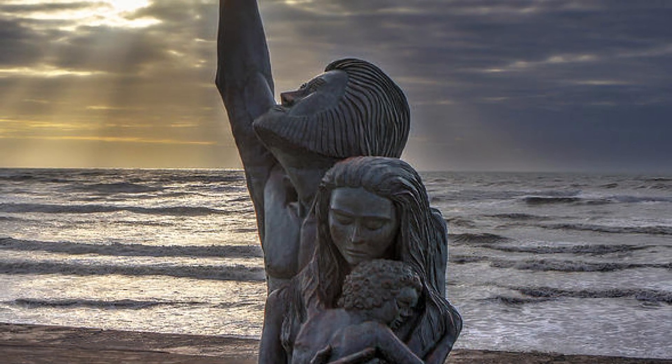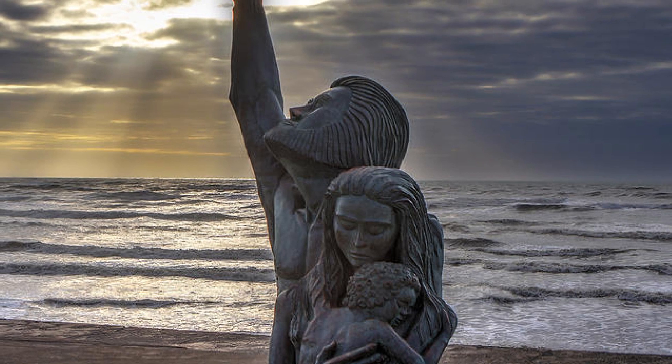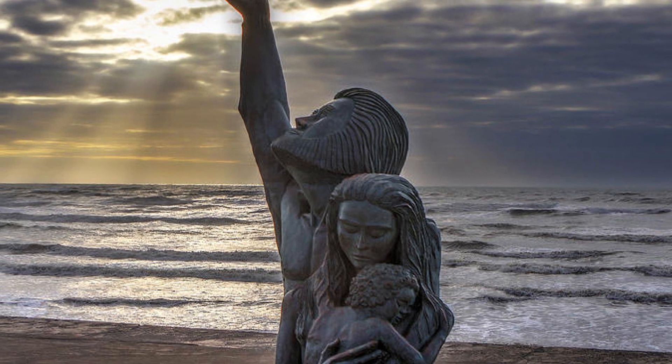The seawall is an integral part of modern-day Galveston, as it is one of the most iconic parts of the once great city on the Texas coast.